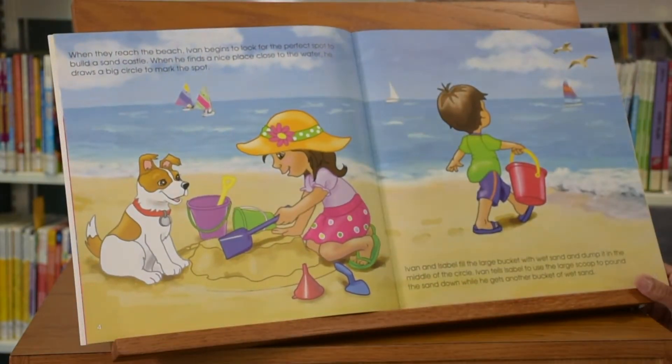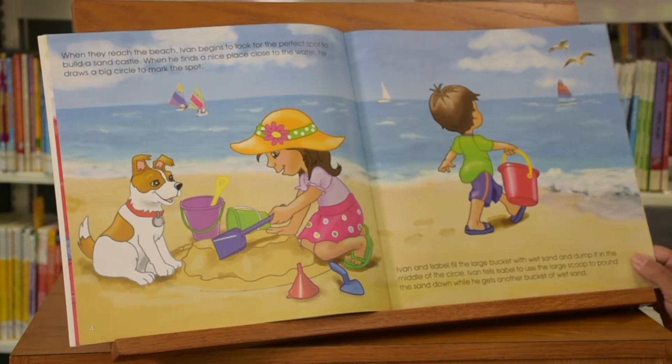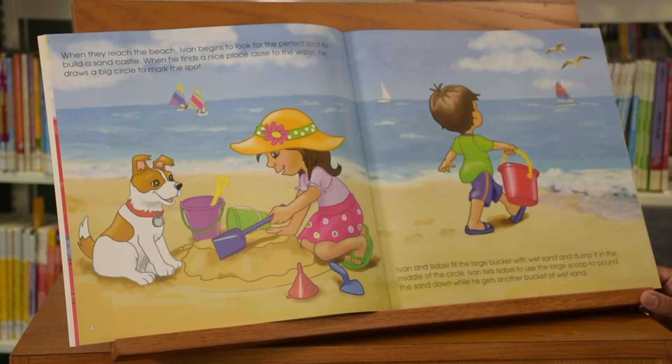When they reach the beach, Ivan begins to look for the perfect spot to build a sandcastle. When he finds a nice place close to the water, he draws a big circle to mark the spot. Ivan and Isabel fill the large bucket with wet sand and dump it in the middle of the circle.